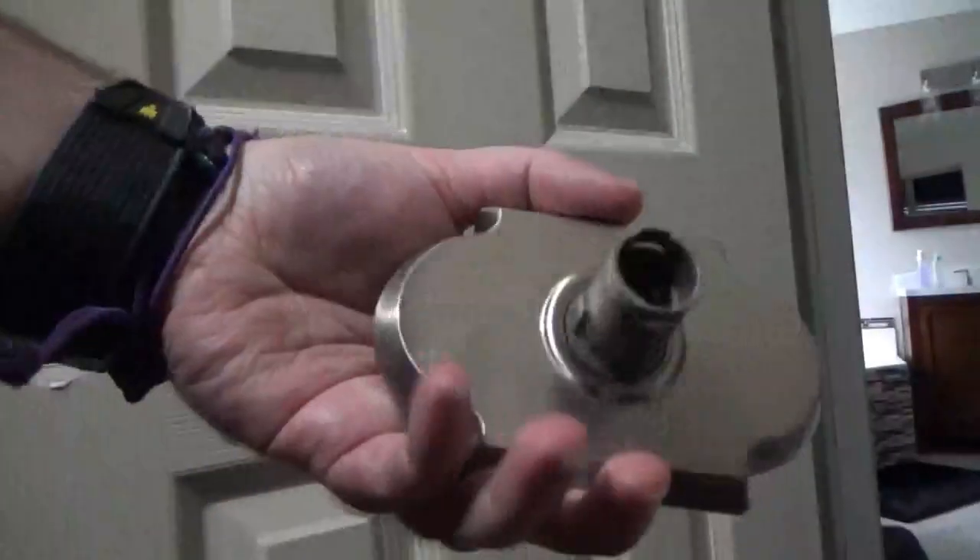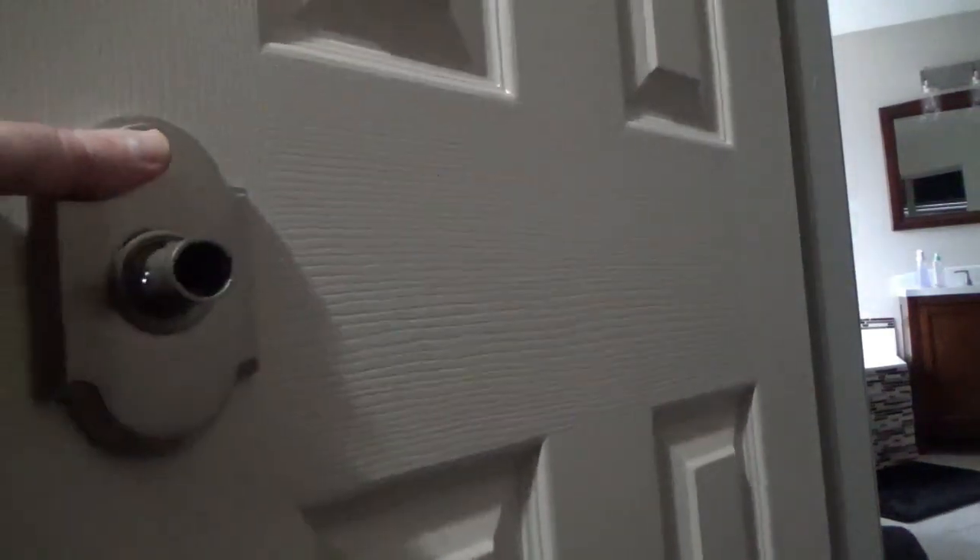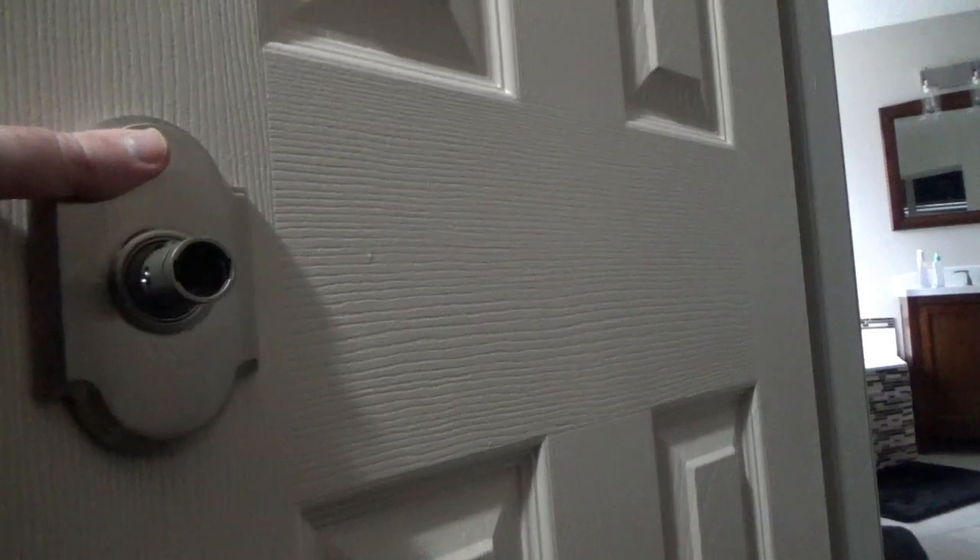Right now, I am installing two brand new lever locks for the master bathroom — one passage, one privacy. As you can tell by the arch design plate shown here in the video, both are signature deluxe series types called Austin. They fit well within the theme of the master bathroom, in my opinion.